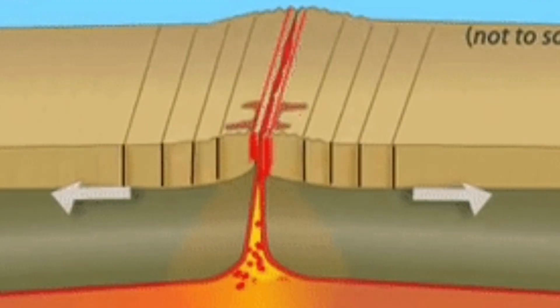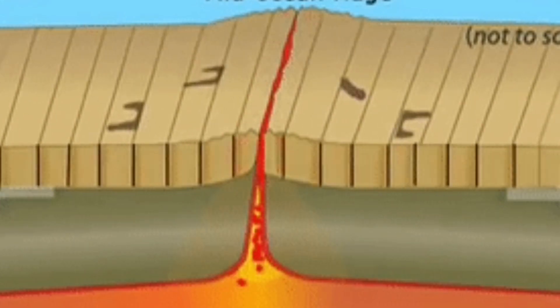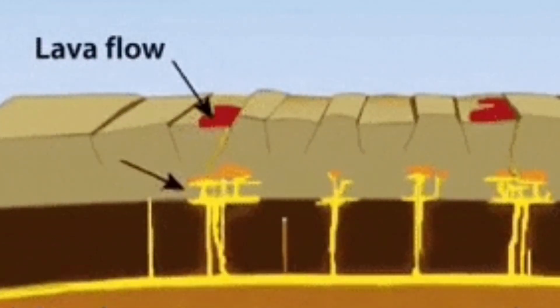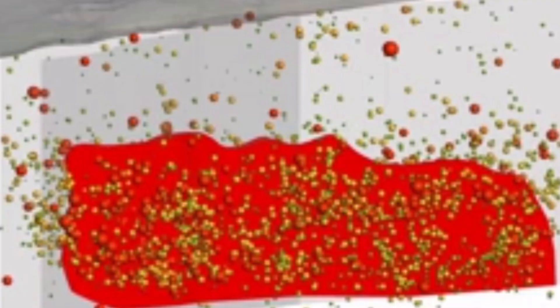This is the spreading of the mid-Atlantic Ridge in Iceland, which is extending, and through the cracks created by this extension the magma is able to rise and erupt as lava.